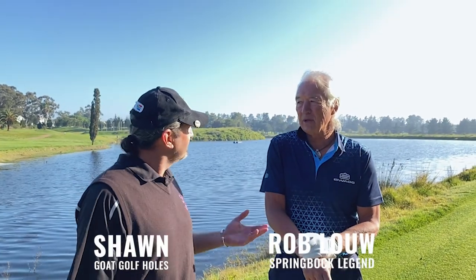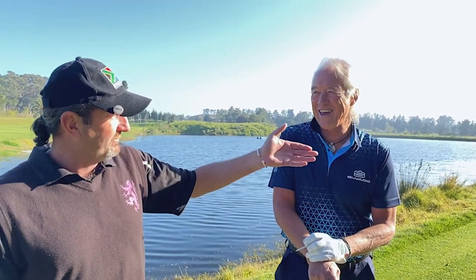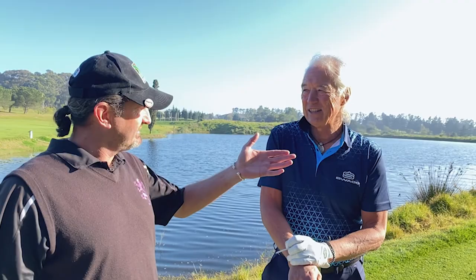We're filming a series called Signature Holes in Cape Town on the Winelands — a beautiful, iconic golfing destination. We're at Durbanville Country Club, Rob's home course, so he's not allowed to show me up. He's chosen the 17th, so Rob, tell us about it and how you approach it.